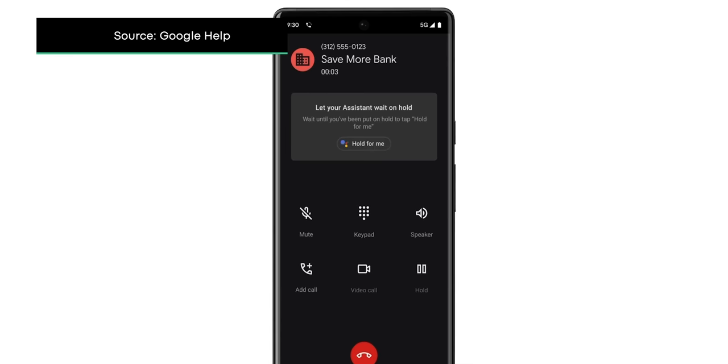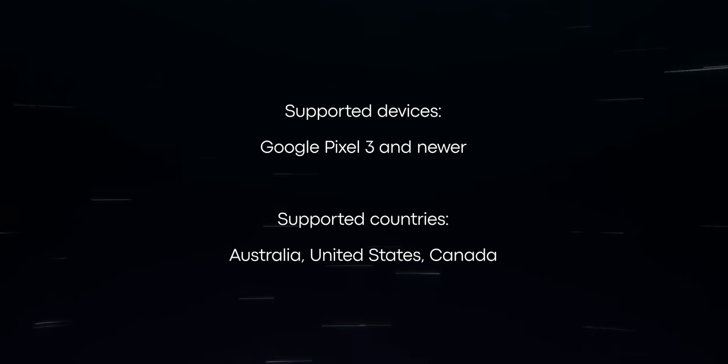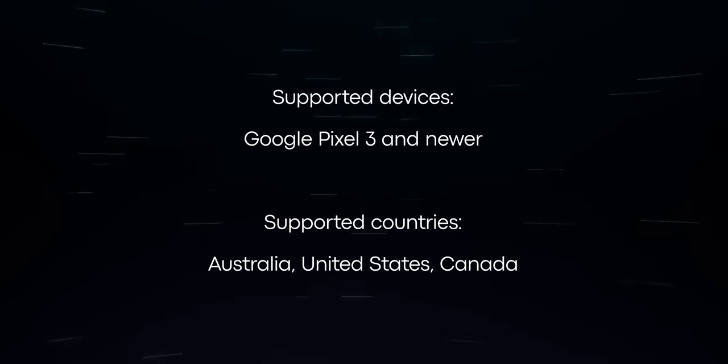After that, the hold for me function should automatically appear on your screen if you're using a supported device. Currently, the feature only works with Pixel 3 and newer devices in the US, Canada, and Australia.